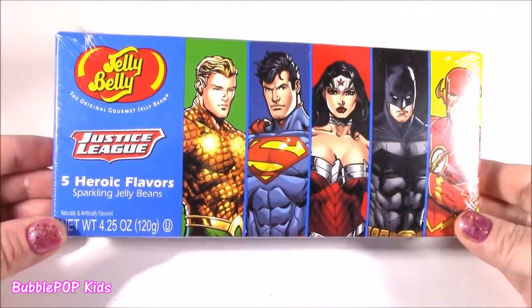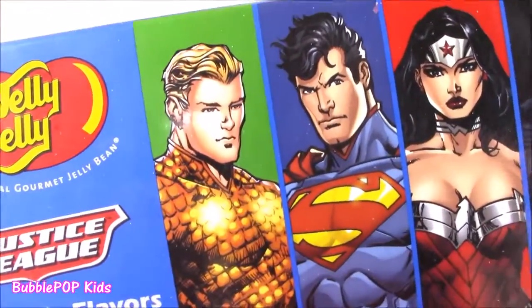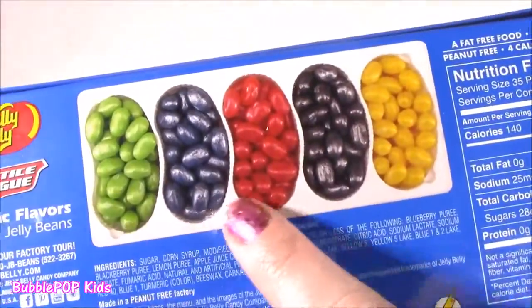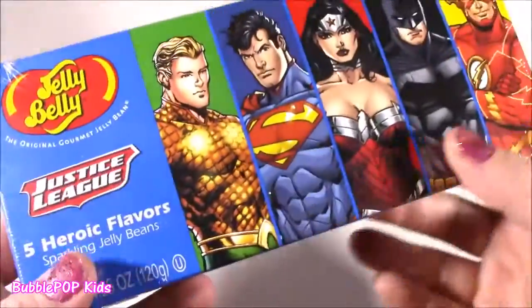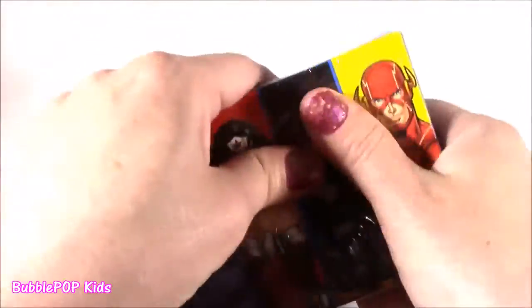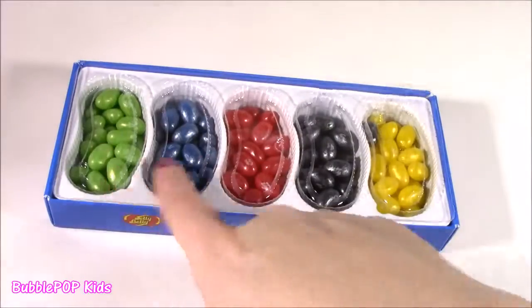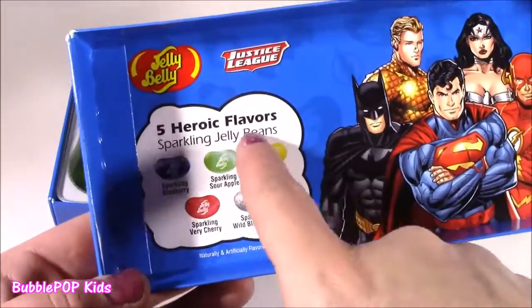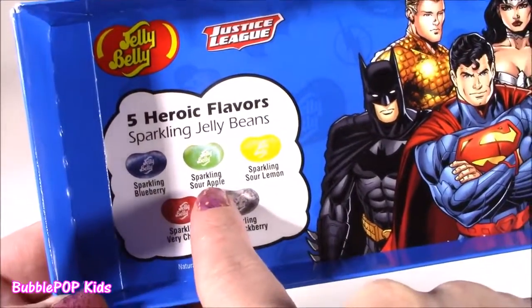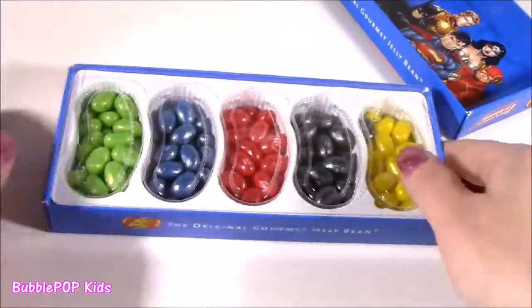We're closing out the show with the final candy of the bonanza - some Justice League Jelly Belly! I love this guy - maybe his name is Aquaman. And they're not just regular jelly beans - they're like sparkling jelly beans. They look almost metallic. Here's the back of the box with these sparkling jelly beans. We get sparkling blueberry, sparkling sour apple, sour lemon, very cherry, and wild blackberry. Five Justice League colors, five flavors.